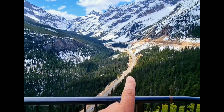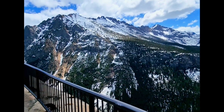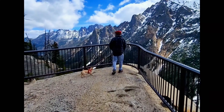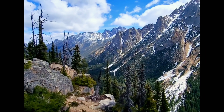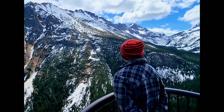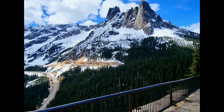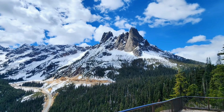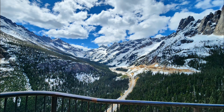And here you are. There's Early Winter Spires to the right and Liberty Bell to the left. Beautiful day. There's the road we came up, as you can see. This is called Kangaroo Ridge here. Very nice — we got it all to ourselves. Washington Pass, the North Cascades Highway — one of the most beautiful parks.